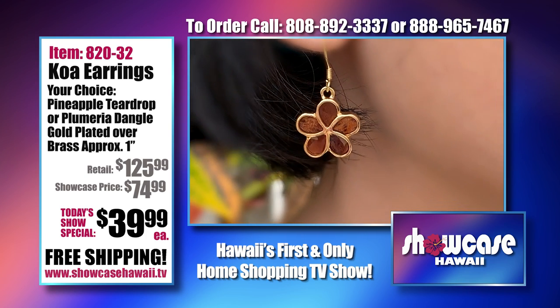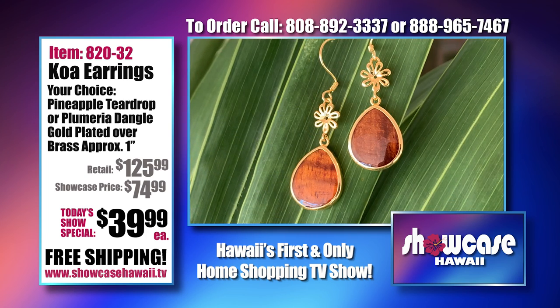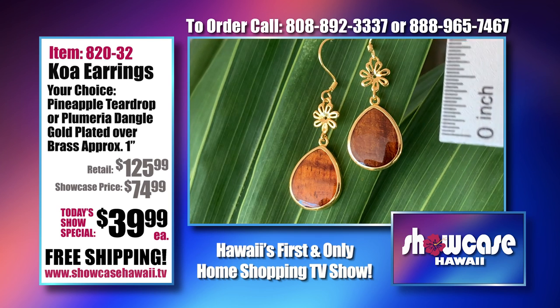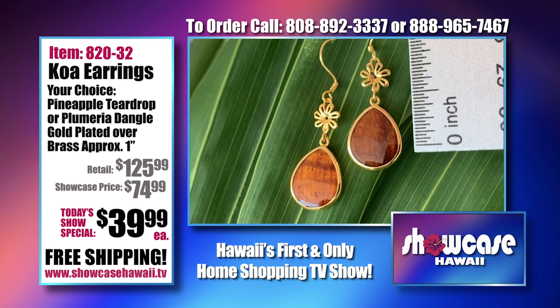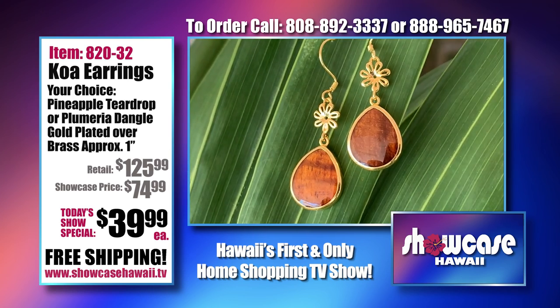Our customer Andrea says she will only wear the shepherd's hook — she loves it. It's easy to put on, and I know if someone has arthritis, sometimes it's hard to do a post. So you can see it's about an inch from the drop.